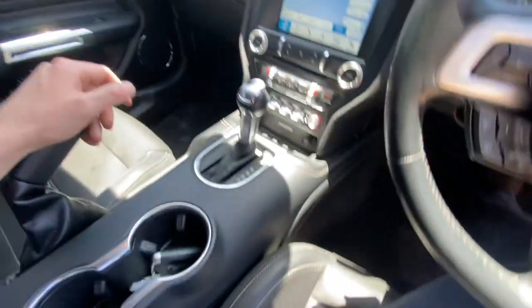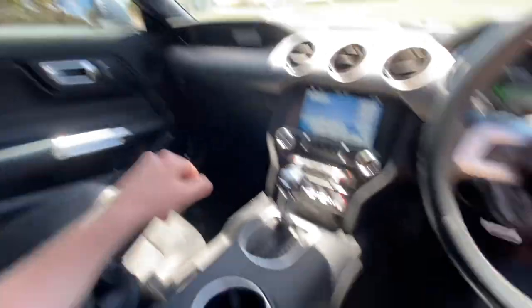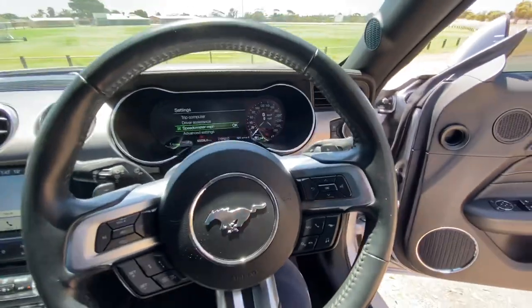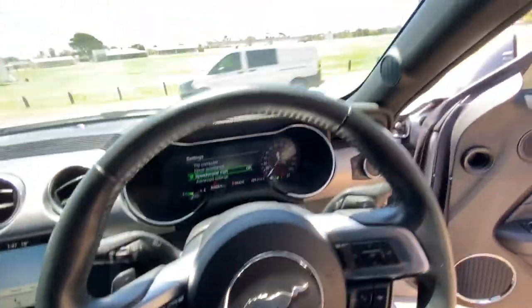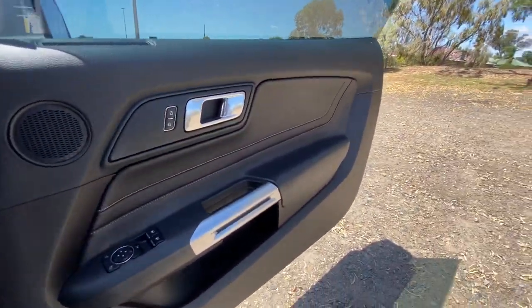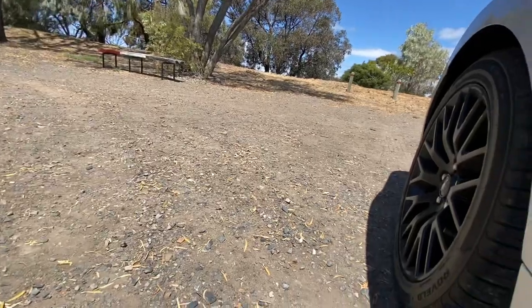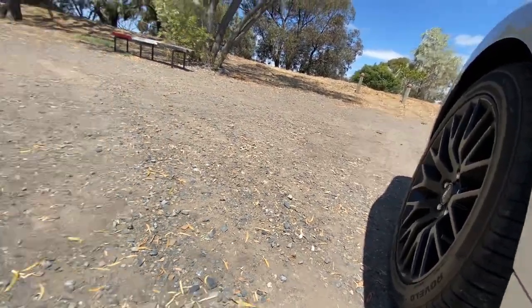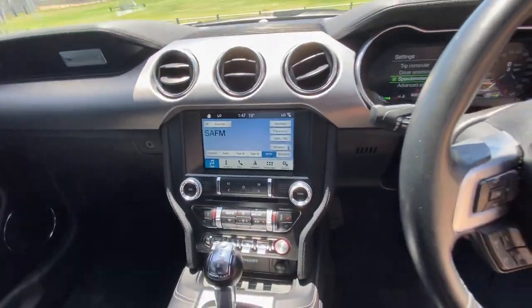Interior condition — no rips or tears on any of the vinyl or leather. Nice door cards in great condition. Let's give it a bit of a rev. That mighty 5 litre V8 — stunning sound, you can't get over it.